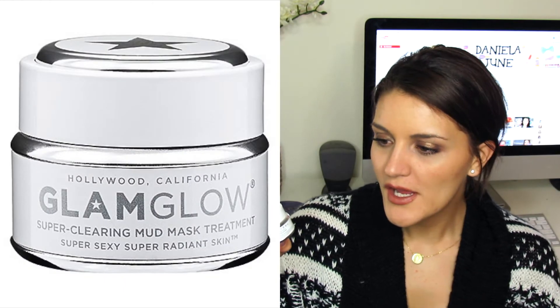This is a deluxe sample size of the GlamGlow Super Mud Clearing Treatment that came in a set of three with the Youth Mud and Thirsty Mud. I was mainly using it as a spot treatment, but it dried out really quickly towards the end — you have to keep the lid tight. I'd definitely consider purchasing GlamGlow, though the full size is $69. I currently have the Queen Helene Mint Julep Mask, so I might wait until that runs out, but I really loved the GlamGlow mask.